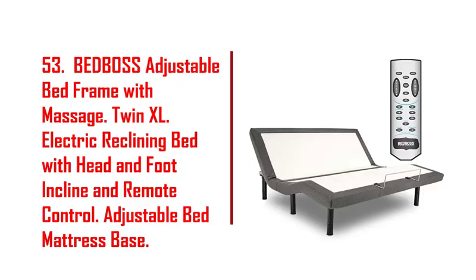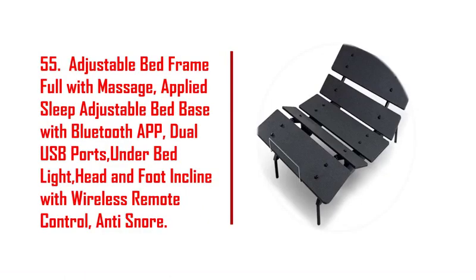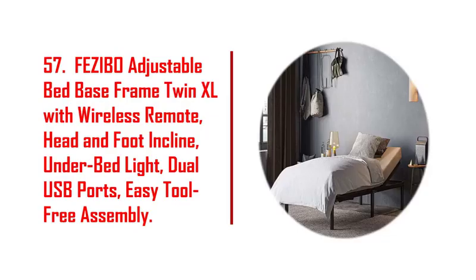43. Froman twin XL electric adjustable bed base frame with wireless remote. 44. Kivno 12-inch gel cooling premium memory foam mattress adjustable bed frame combo. 45. Banty adjustable bed base frame, motorized head and foot incline, under bed LED RGB light. 46. Eshine adjustable bed frame twin XL, massage, upholstered bed base.